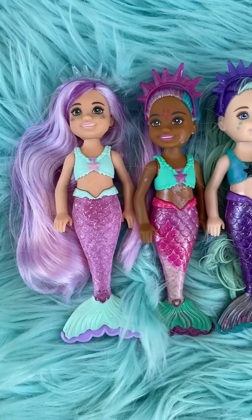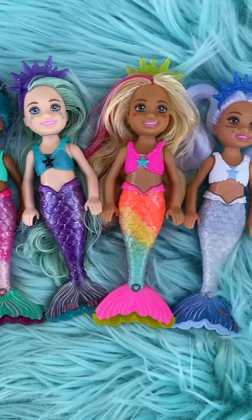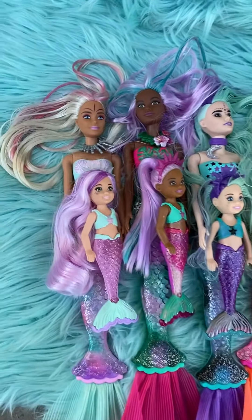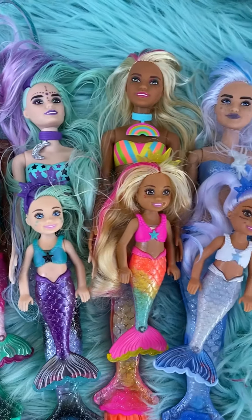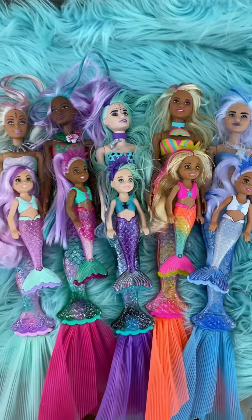Here is the order they come in and it is the same order as the Barbie dolls. And here is our family so far. So they match pretty well, even down to their swimsuit tops — little rainbows, stars, snowflakes. It's like a grown-up version of themselves.